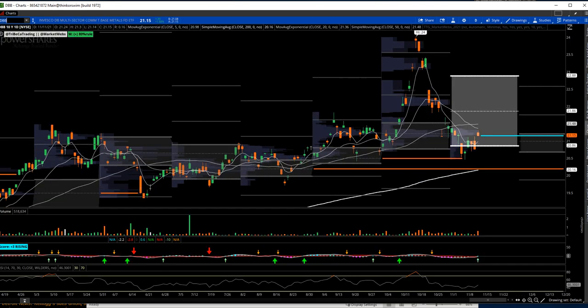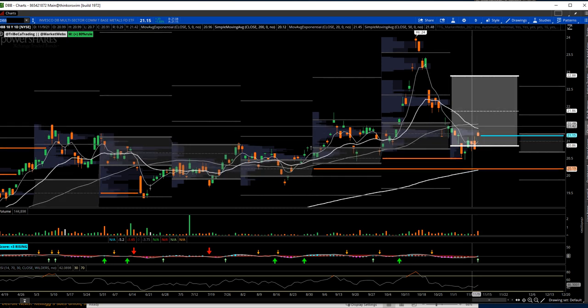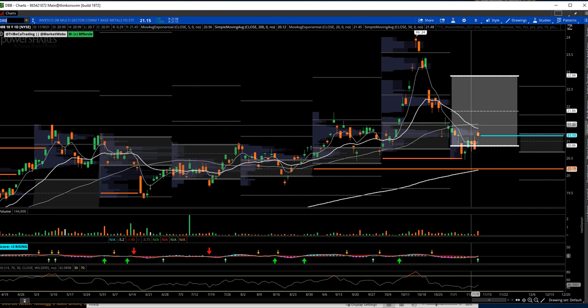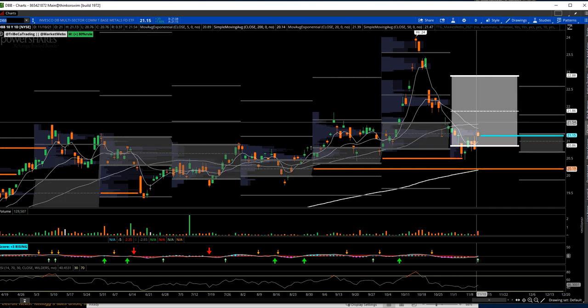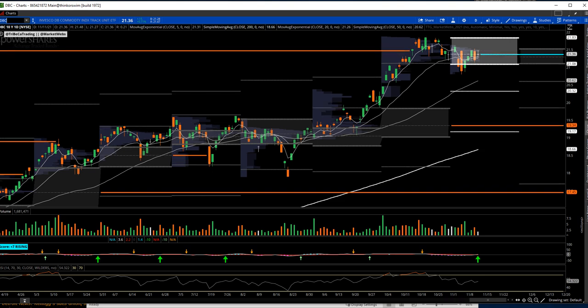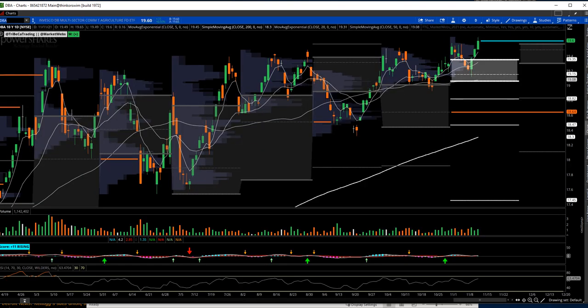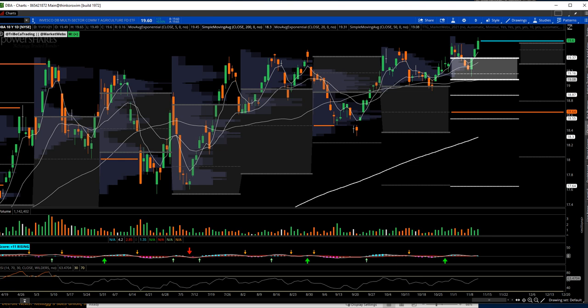Here's the base metals ETF, which has all of those commodities in it. This thing hit 24 and backed off really quickly. The one thing I note on this chart is that we're inside value but below the 50-day moving average. For me to get really bullish again in the commodity space, I'd like to see DBB get back above the 50-day moving average. If you want to look at overall commodities, DBC — which includes oil and gold — has been holding up a little better. And then DBA is the agriculture futures ETF.